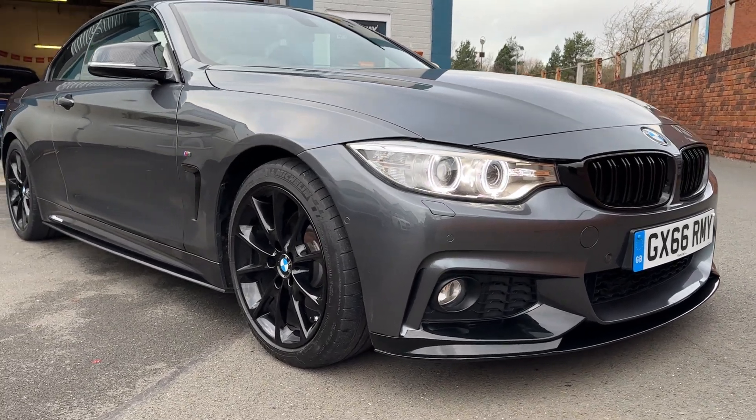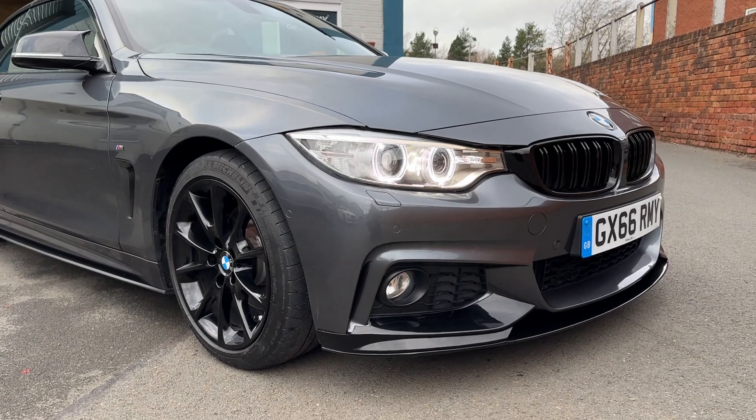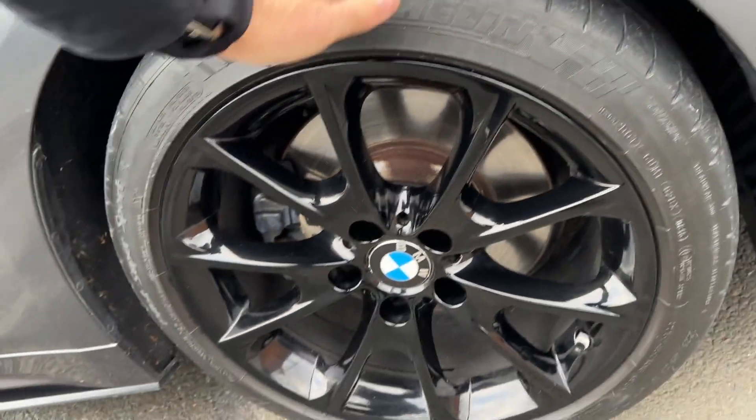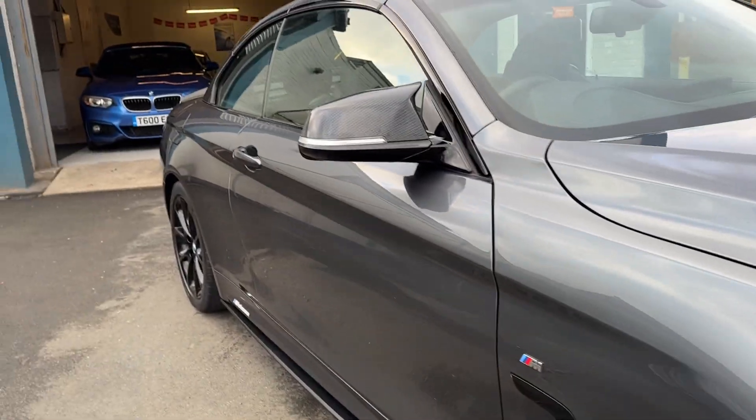As to be expected, beautiful condition. It's got the Xenon headlights as well, front parking sensors. You've got a good Michelin tyre on the front, and plenty of life in the discs and pads as well — decent tyre there.